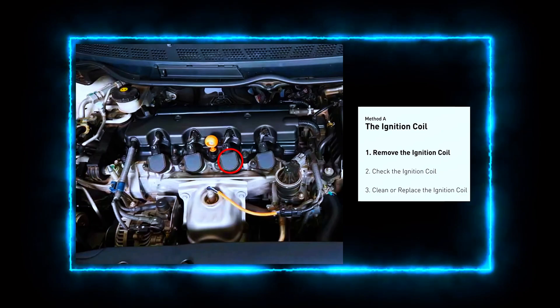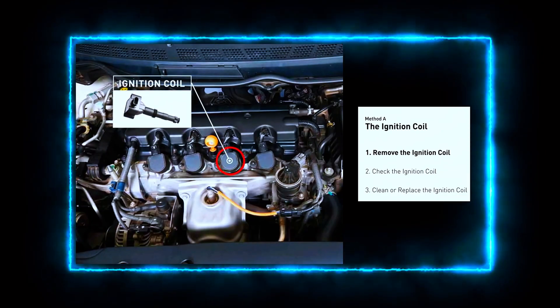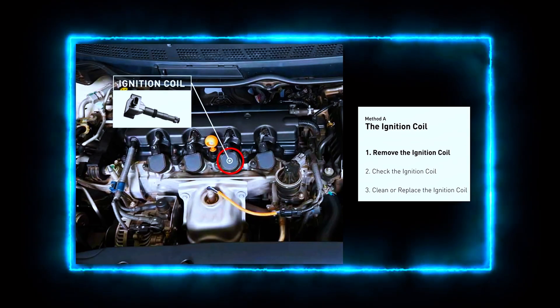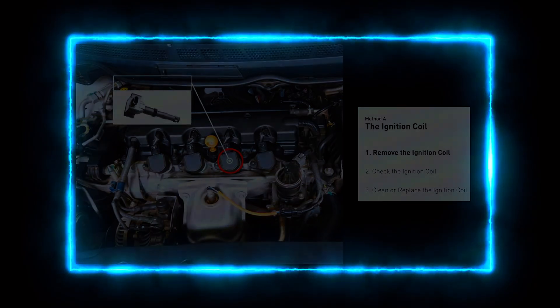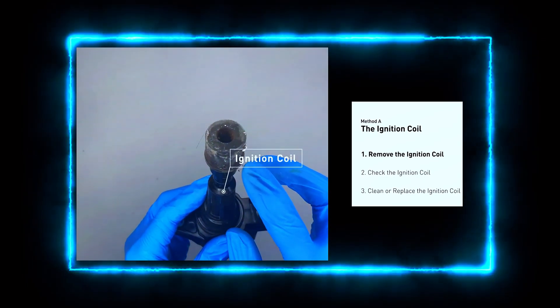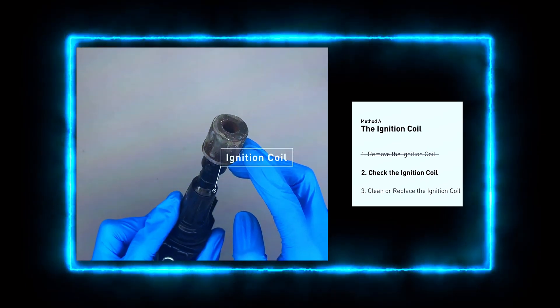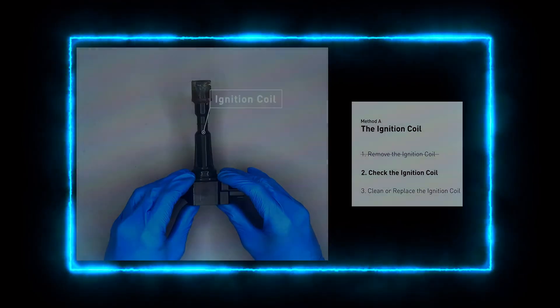We need to locate ignition coil B. Depending on your vehicle, the ignition coils may be directly on top of each cylinder or connected by a wire. Refer to your vehicle's manual to identify which one is B. Now carefully disconnect the wiring harness from the ignition coil and look for any visible signs of damage like cracks, corrosion, or burn spots on the coil and the connector. If the wiring looks fine, we'll test the coil itself.